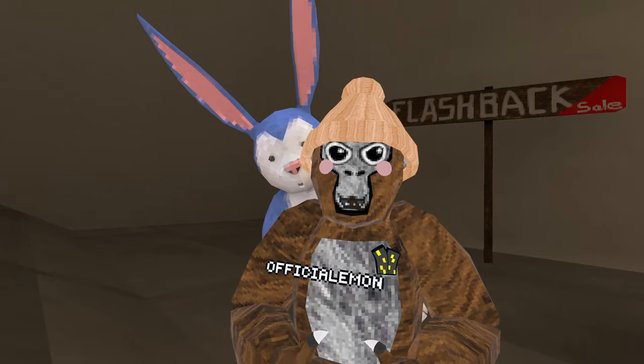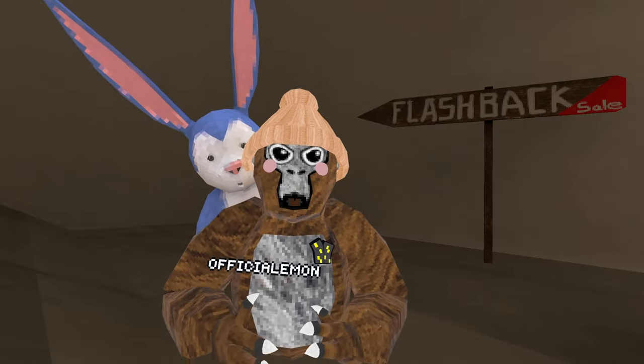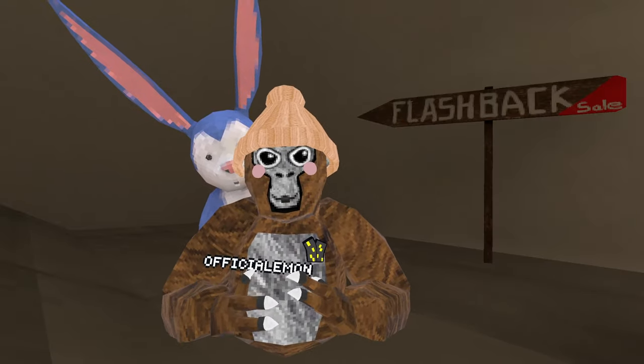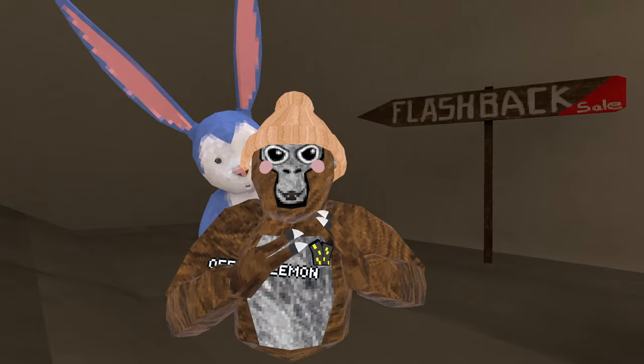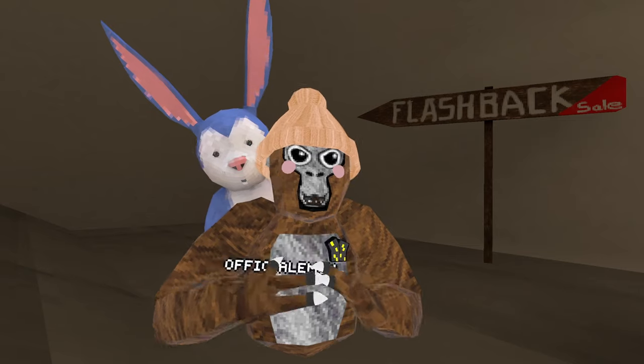The next one, which a lot of you guys have probably seen, is the Cold Monkey Sweater. It was supposed to come out in the February 2023 winter update but for some reason never did. I think it would be awesome because it looks so good and it could go with so many outfits.